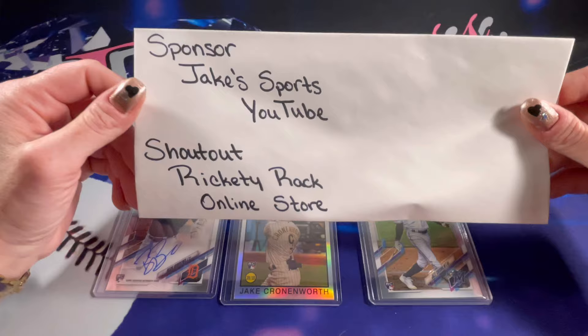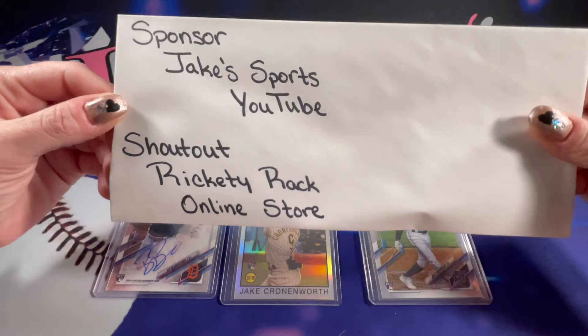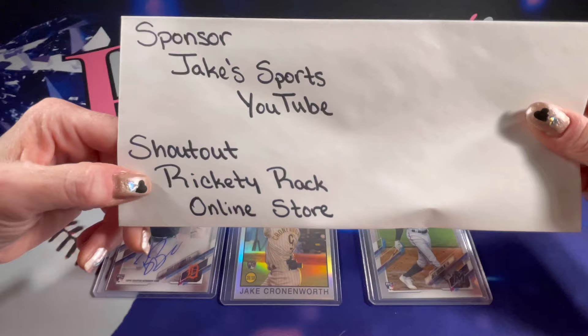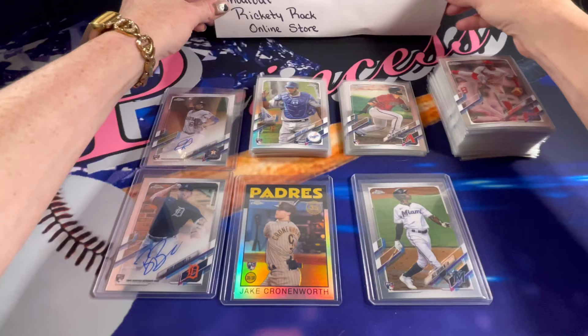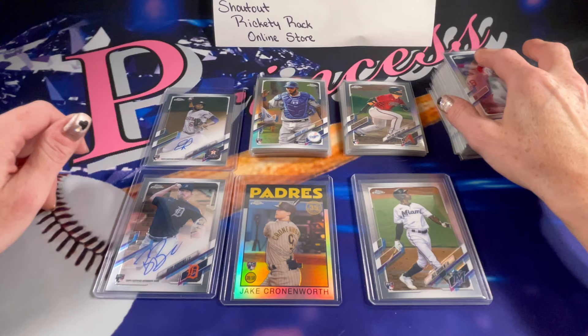Also go check out Rickety Rack — some really gorgeous, fun looking clothes. Make sure you let your wife or your significant other or your girlfriend know about the store. I did go ahead and sleeve all of the base cards because they are the chrome finish — they tend to hold their value a little better, so I make sure that they're nice and protected.